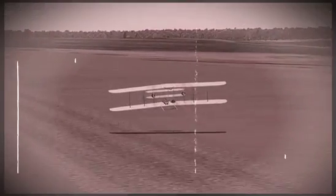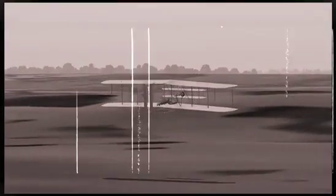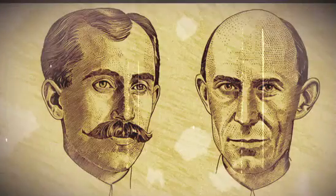Mankind's dream of flying took to the skies in 1903 at Kitty Hawk, North Carolina. For the first time in recorded history, a device that was heavier than air lifted off the ground and controlled flight on its own power, thanks to the ingenuity of two bicycle repairmen.